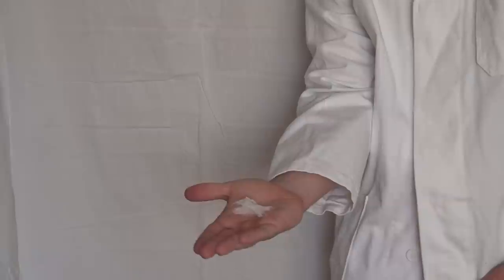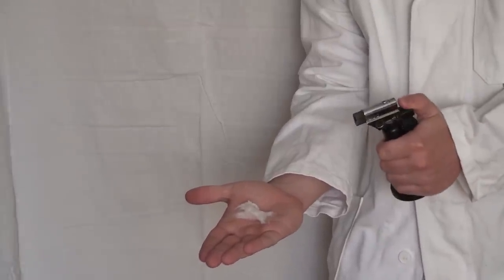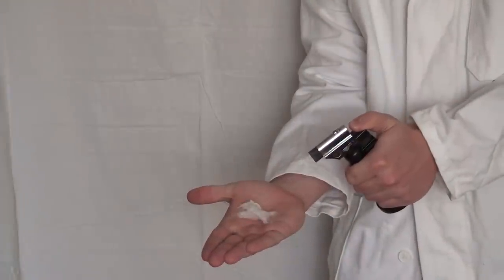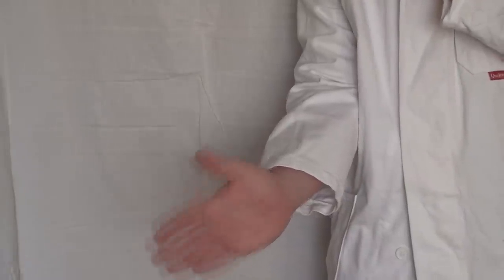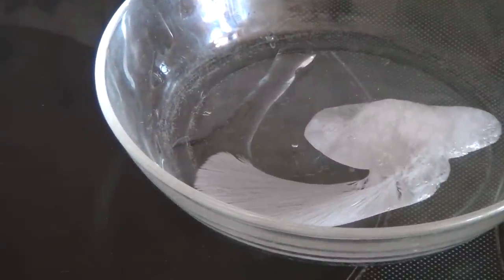For example, the burning of nitrocellulose on hand. Nitrocellulose burns very quickly and practically does not burn your hand.